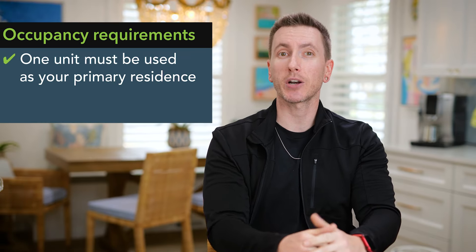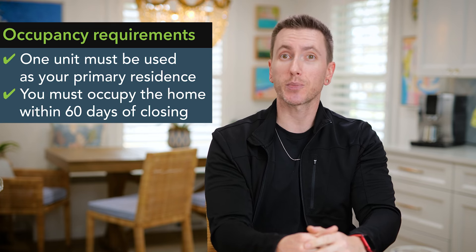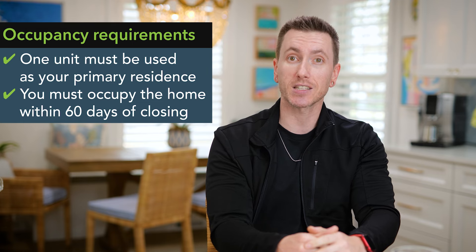Let's start with occupancy requirements. The property must be used as a primary residence and you'll need to live in one of the units to qualify for your VA loan. You must also plan to occupy the home within 60 days of closing.